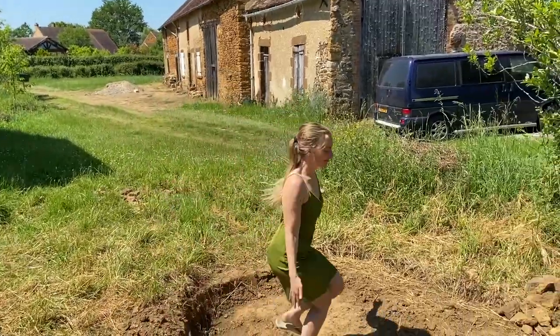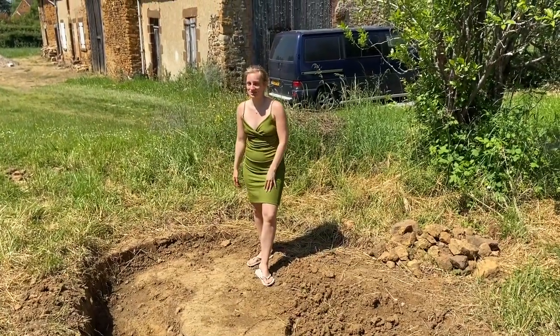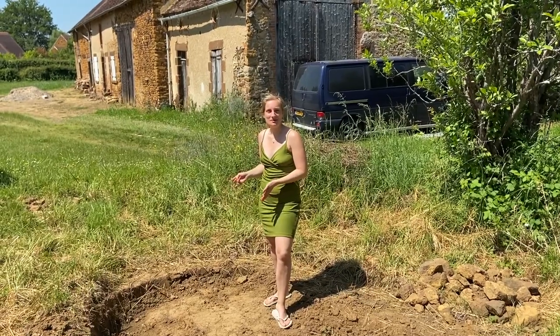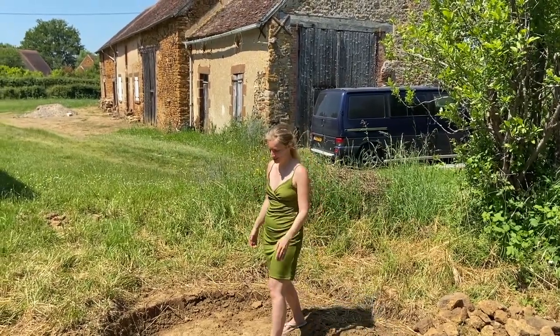Here we are digging our second pond. We started but didn't finish because it's a hell of a job and takes a very long time. We're not in a rush — when we feel like it we go digging, otherwise we just leave it.